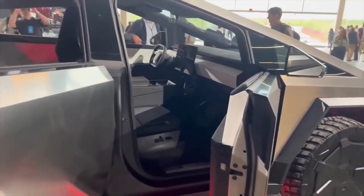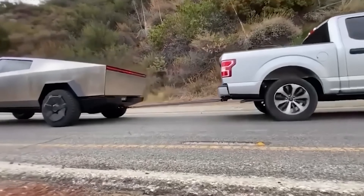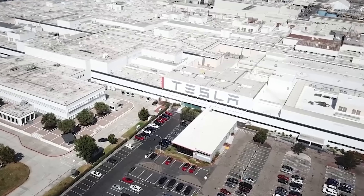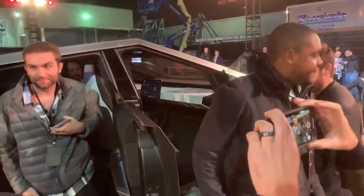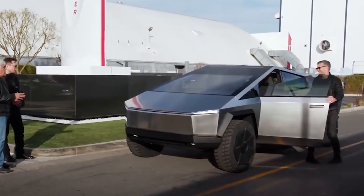But does it fit into the traditional pickup market, dominated by heavyweights like Ford, GM, and Stellantis? Tesla claims the Cybertruck will seat six, boasting an impressive payload capacity and those iconic armored windows.